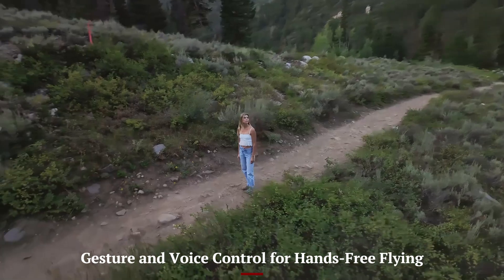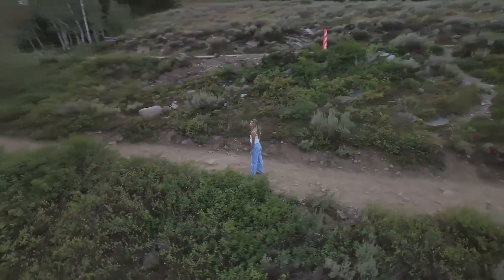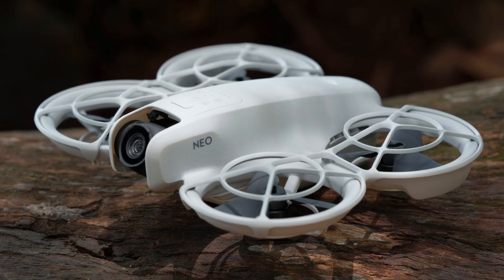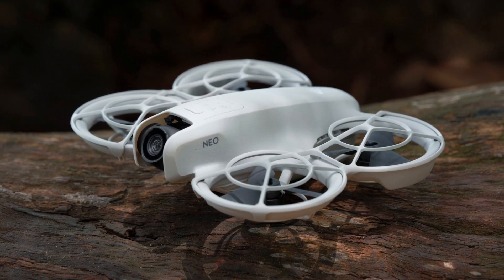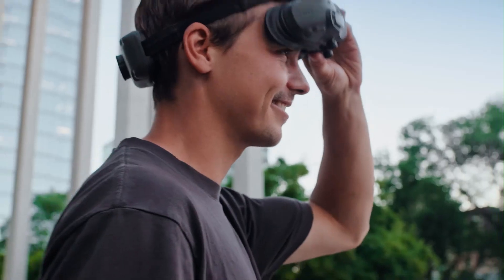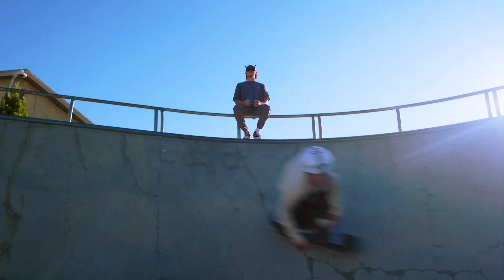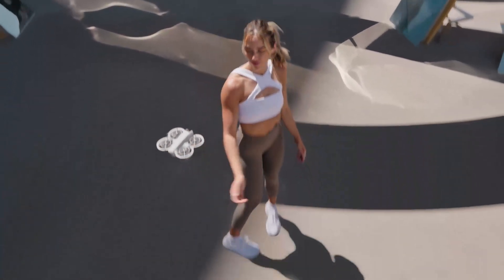Gesture and voice control for hands-free flying. The Neo 2 introduces intuitive hands-free controls through gestures and voice commands, perfect for creators who film themselves or operate solo. Raise your palm to take off, form a frame with your fingers to snap a photo, or speak a command like 'record video' to start capturing without touching the remote. These controls work reliably, even in variable lighting, and make the drone feel incredibly responsive and futuristic. This feature empowers vloggers, fitness influencers, or even families to get creative shots with zero piloting stress.